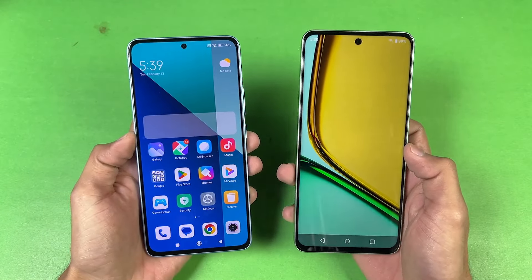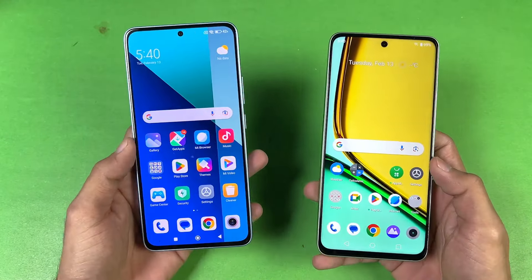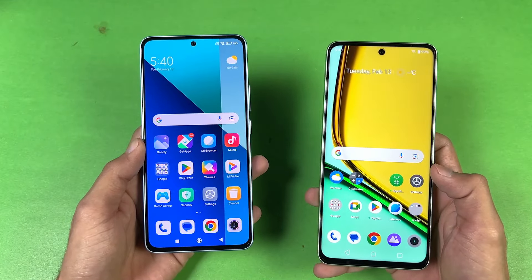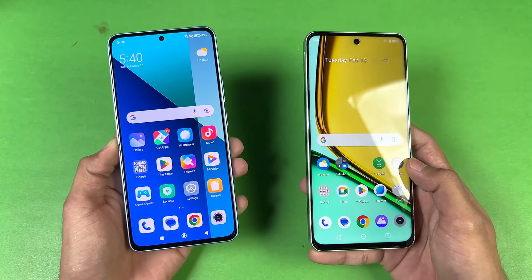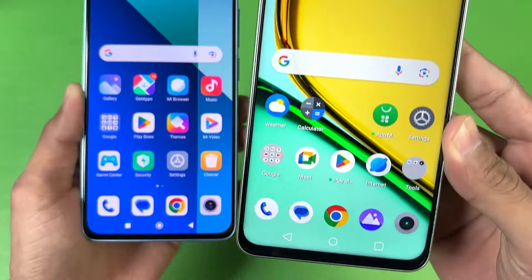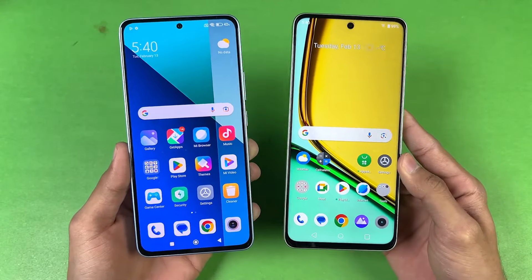Now let's talk about the displays. The Redmi has a 6.67 inch FHD+ AMOLED display with a 120Hz refresh rate and a center punch hole. The Realme has a 6.7 inch FHD+ IPS LCD display with a 90Hz refresh rate, also with a center punch hole. The bottom chin is much smaller on the Redmi, so the display is one of the main highlights of the Redmi Note 13.